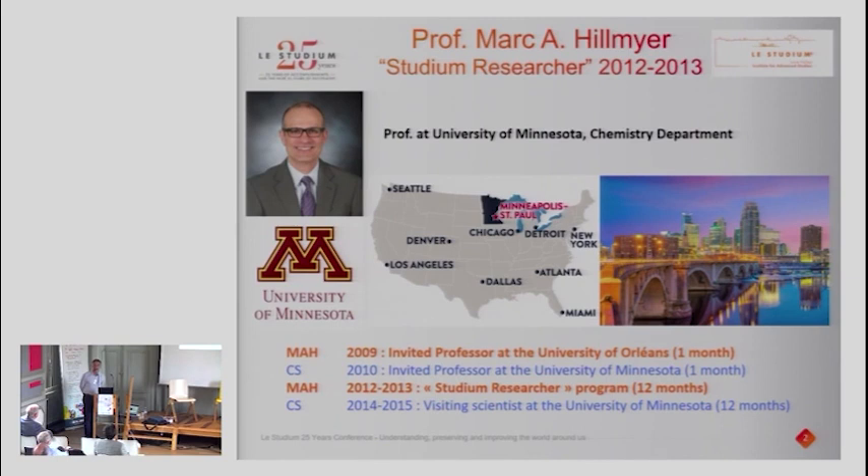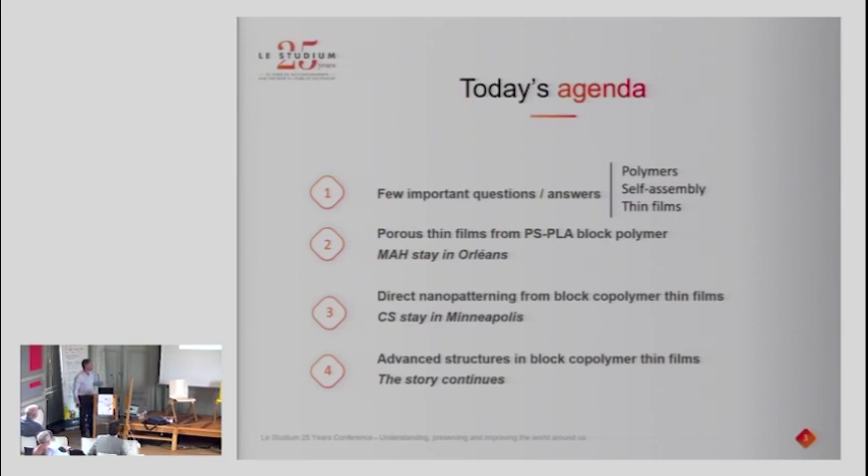This collaboration with Mark Hillmeyer was not only during the research fellowship. As you can see, everything started in 2009 when he was invited as a visiting professor at the University of Orléans for one month, and then there was a continuous exchange between Mark's stay in Orléans and my stay in Minneapolis. I had the chance to stay there for 12 months in 2014–2015.